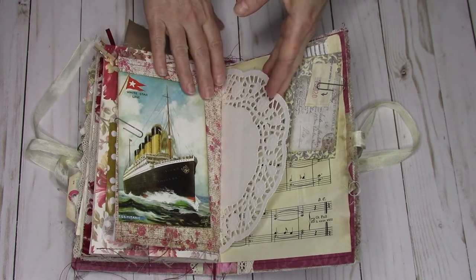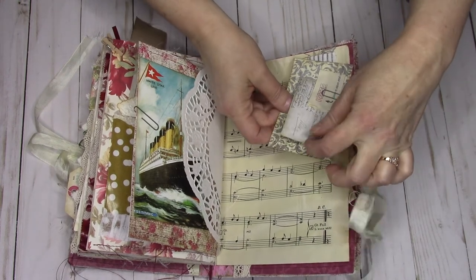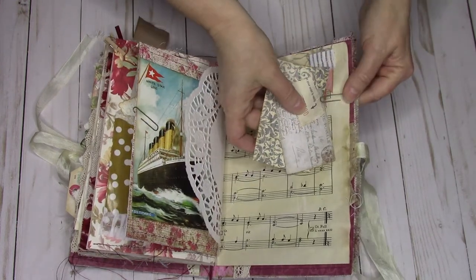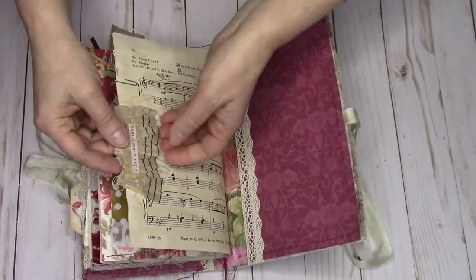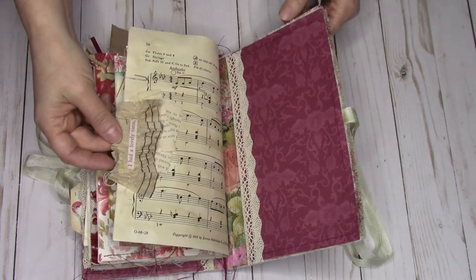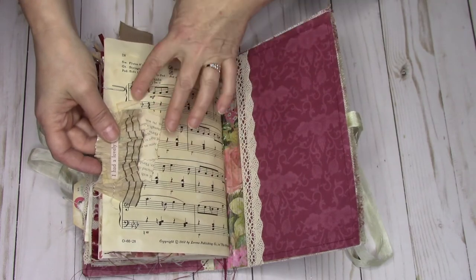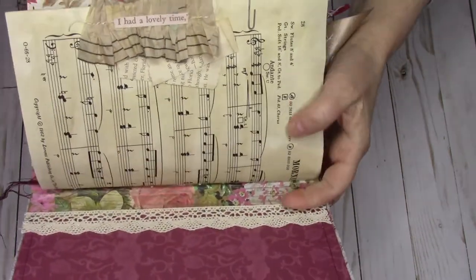A pretty lace doily and a few last pieces of ephemera tucked in by a music sheet, just to add a little bit more interest. On the last page I have another piece of ruffle made from a fabric sheet or pattern paper, a couple pieces of book pages tucked underneath to add more interest. And at the end I put this word that says 'I had a lovely time.'